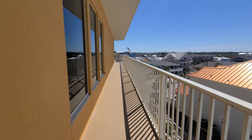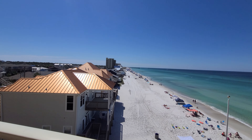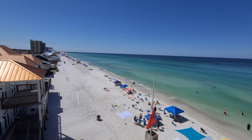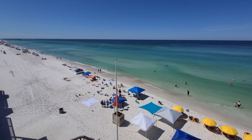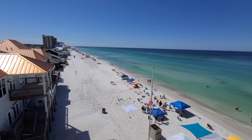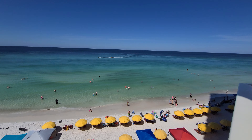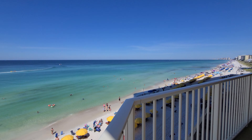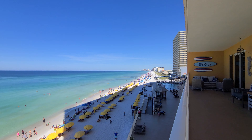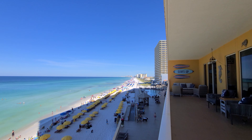So I'm outside right now on the wraparound balcony looking down towards St. Andrews State Park. Really cool being on the fourth floor here — you can hear the waves really good, you can see the beach and the sand from the balcony without having to lean over the rail. One of the unique things about being in the 01 stack is you can see up and down the beach.